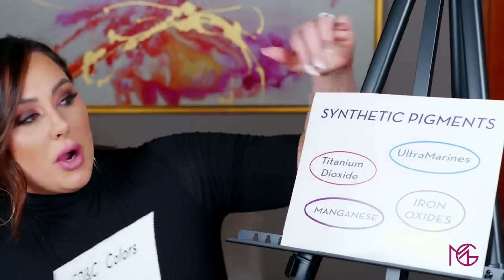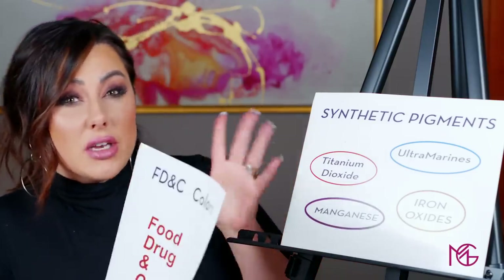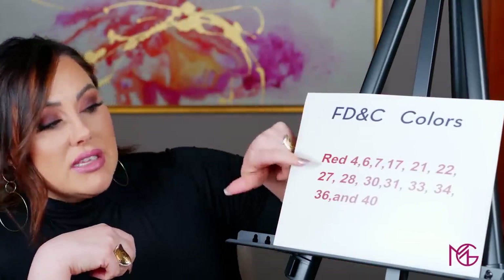FD&C colors are part of a synthetic pigment and you'll see this a lot in red eyeshadows — this is where generally all the uproar about staining comes from. If you look on the back of your eyeshadow packaging, you'll see FD&C, or red 40, or similar labels. This stands for the Food, Drug, and Cosmetics Act — an act passed in 1938 that regulated what was in your food, your drugs, and your cosmetics. These are all the types of synthetic reds that can be in your eyeshadow, and you can have a mixture of any of them.